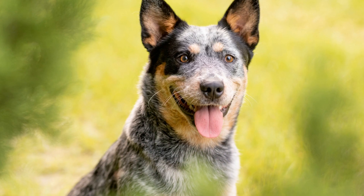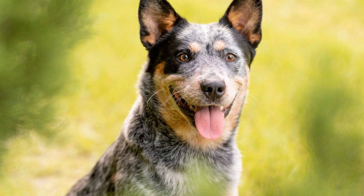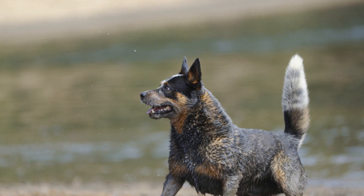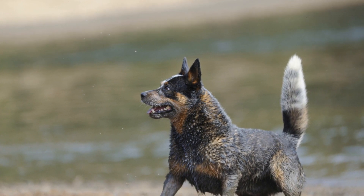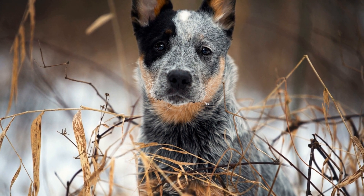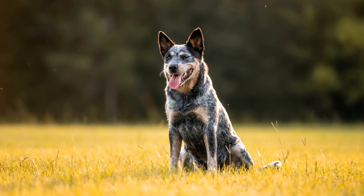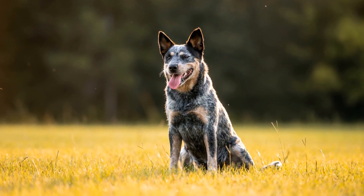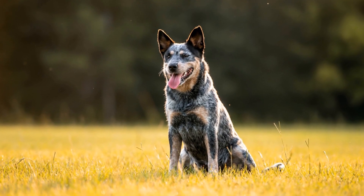High Energy Levels: One of the defining characteristics of Australian Cattle Dogs is their high energy levels. These dogs are bred to work tirelessly, herding and driving cattle for long hours. As such, they require plenty of physical and mental stimulation to prevent boredom and destructive behaviors. Regular exercise, such as long walks, playtime, and engaging training sessions, is crucial for maintaining their overall well-being.